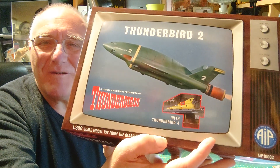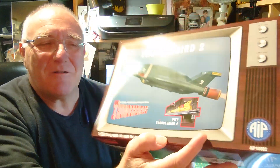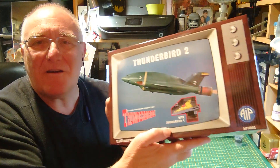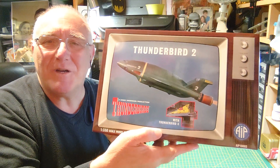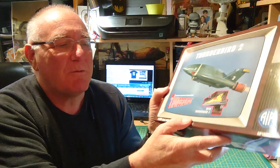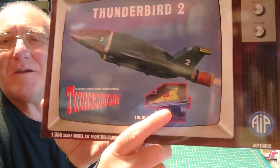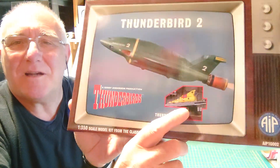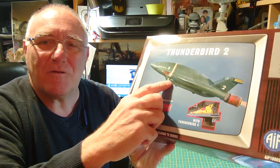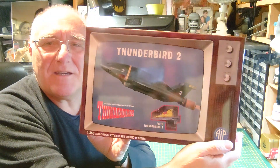I believe it's capable of about Mach 3 or something. It's versatile because the centre of the fuselage is the pod, and there are a number of pods available which contain any number of different pieces of kit. This one comes with Thunderbird 4 — the submarine — piloted by Alan. Virgil, of course, flies Thunderbird 2.